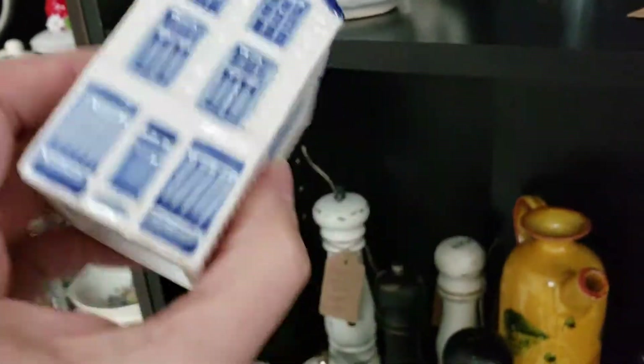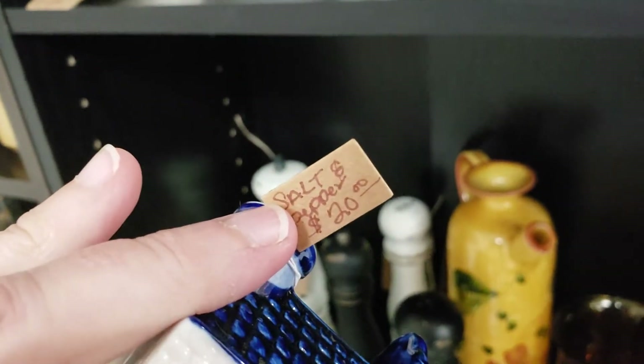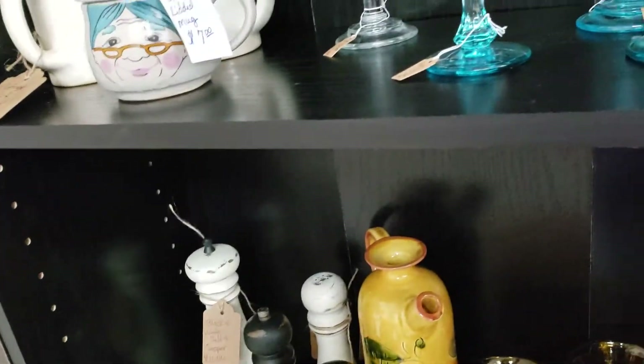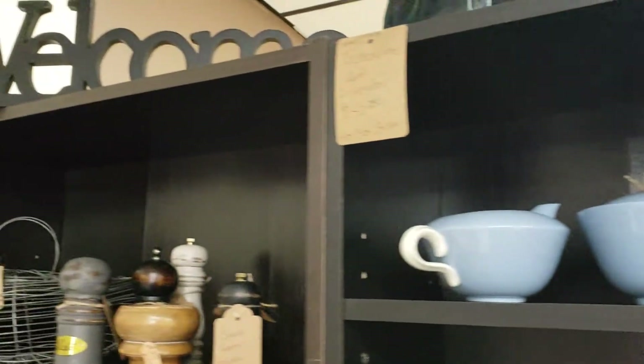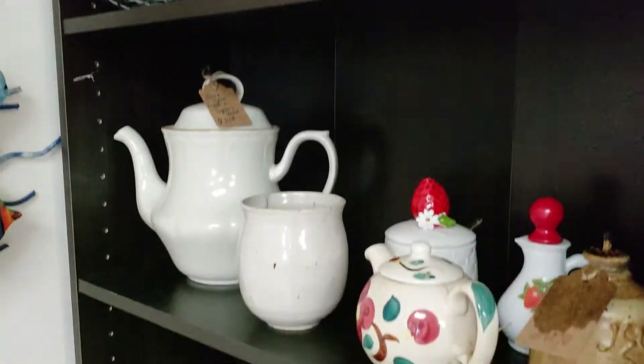1976. Salt and pepper, $20.00. I have to ask my mother if she wants those because she likes those little blue and white houses.